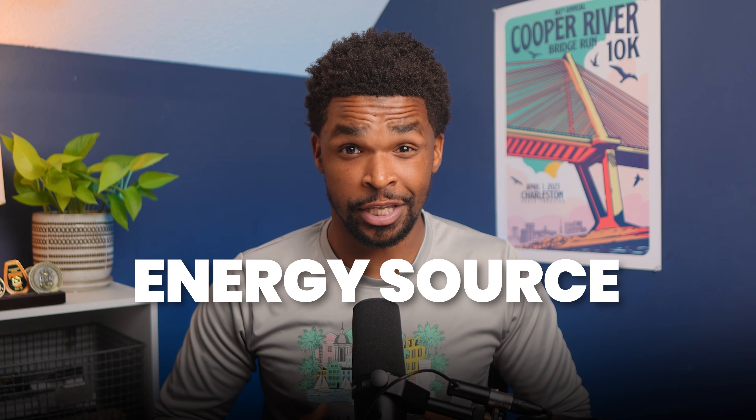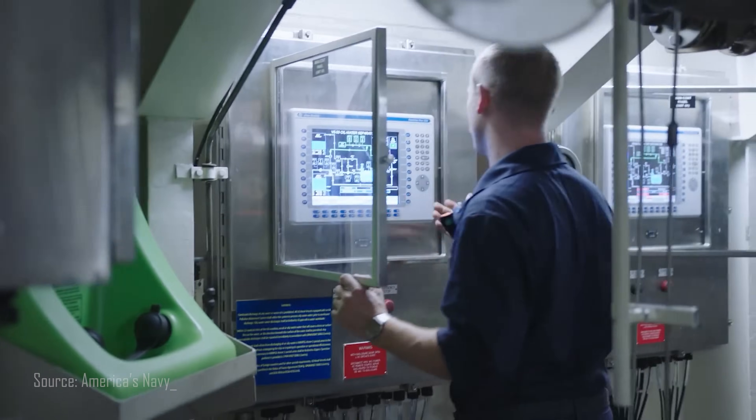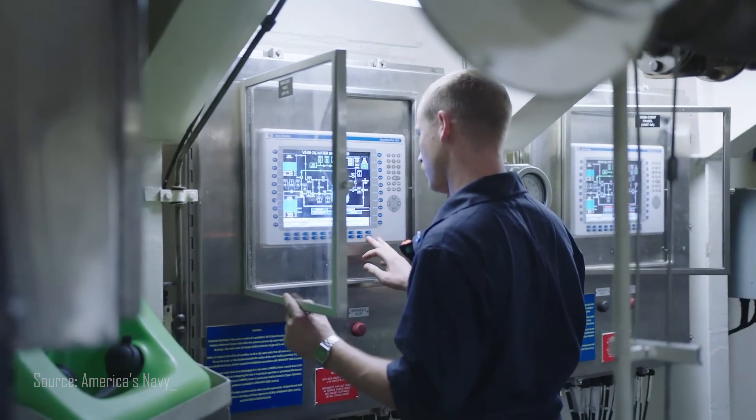Have you ever wondered what it's like to operate the energy source within the world's most powerful warships? Deep under the ocean or aboard a floating city, the sailors that expertly operate within the U.S. Navy's nuclear power program have some of the most elite and demanding careers out there. One of these careers involves the high-stakes responsibility of the safety and operation of the nuclear reactor.